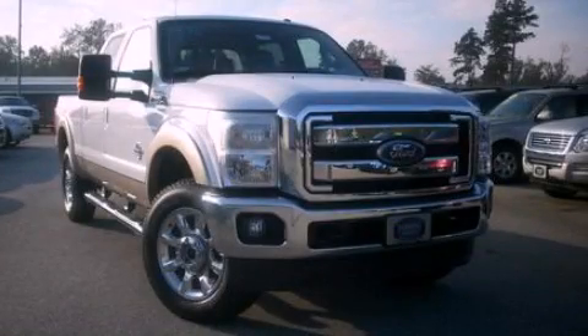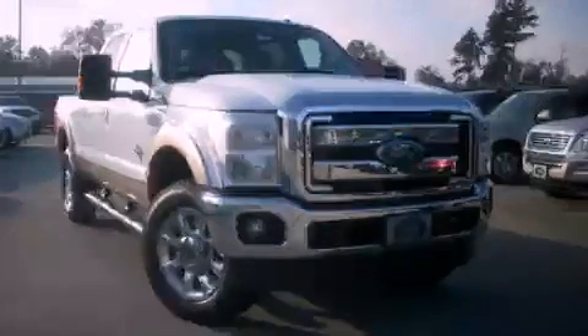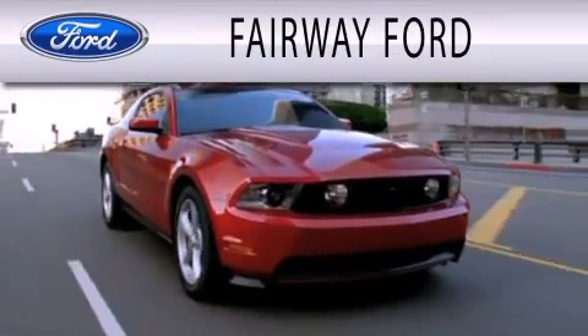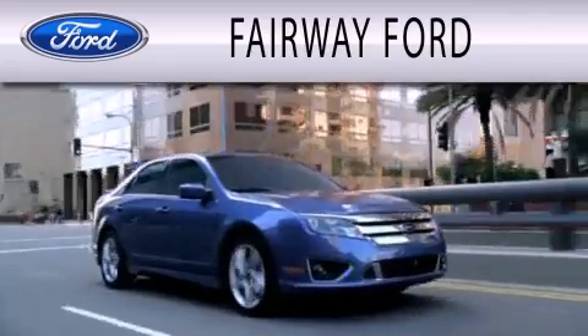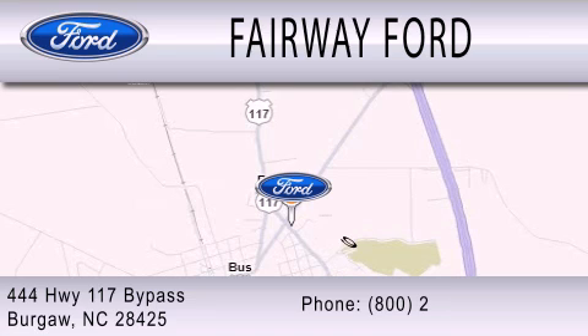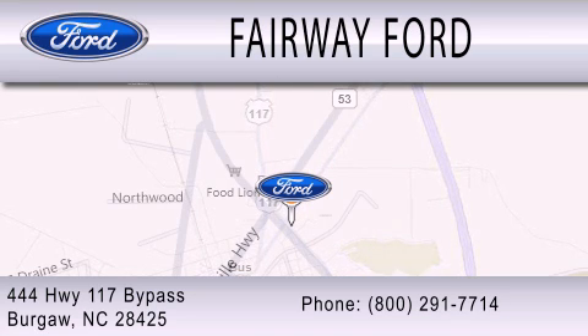We invite you to contact us today to learn more about this vehicle. Fairway Ford is dedicated to doing everything possible to ensure that the experience you have selecting your next vehicle is as pleasant as possible. We are located at 444 Highway 117 Bypass in Burgaw.